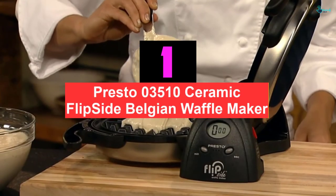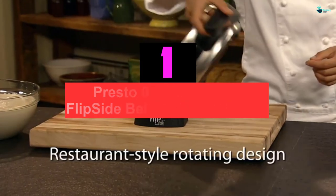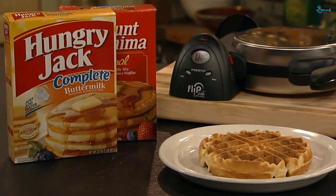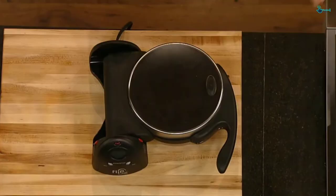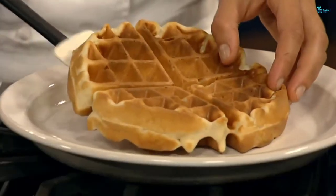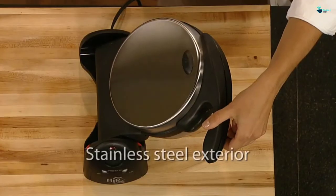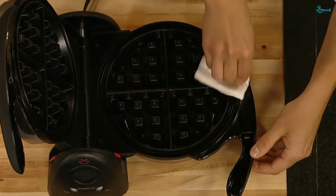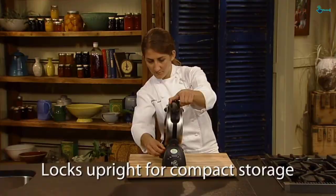And finally at number 1, we have the Presto 03510 Ceramic Flipside Belgian Waffle Maker. This is the best waffle maker on the market — not just my words, but those of customers who are already enjoying the excellent service it offers. Through in-depth research, we proved that these are not just words but reality. Coming with unique features, this one boasts the best quality on the market. Featuring a rotating design, it has deep grids that allow you to enjoy a waffle of up to 7-inch diameter with 4 easy-to-cut sections. The dual-function base assures convenient rotation to allow for perfect baking. When it comes to storage, you can store it upright, meaning it can easily fit in a cupboard.